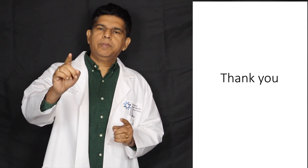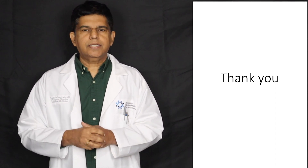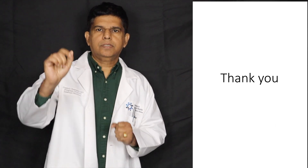Thank you so much for watching. We'll be back with another presentation. Please subscribe to our channel, as it takes a lot of effort to make presentations like this. God bless. Thank you.